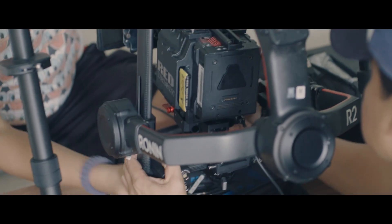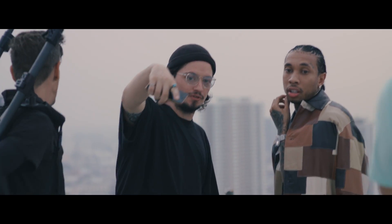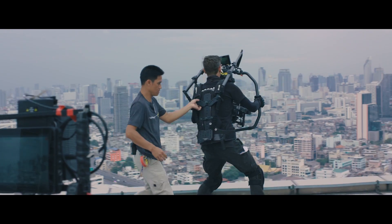The camera we used for principal photography on the shoot was a Red Dragon, and one of the best things with the Ronin II was the hot swap of the batteries. So you're running the power of the camera with the battery, and as long as you have a few batteries, you're basically never going to run out of power.